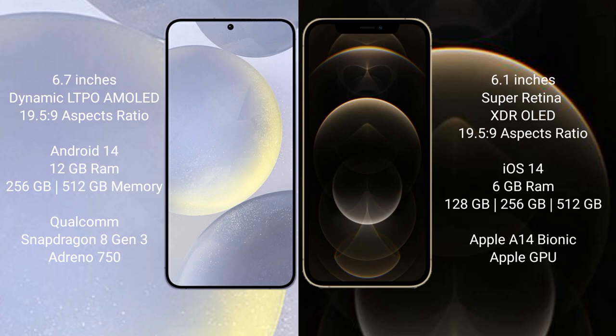The Samsung Galaxy S24 Plus runs on the Android 14 operating system. The iPhone 12 Pro runs on the iOS 14 operating system.